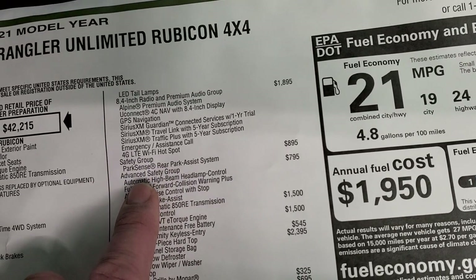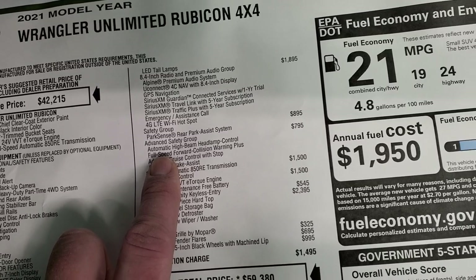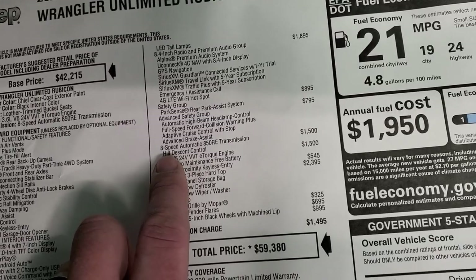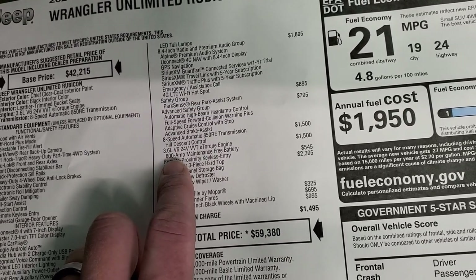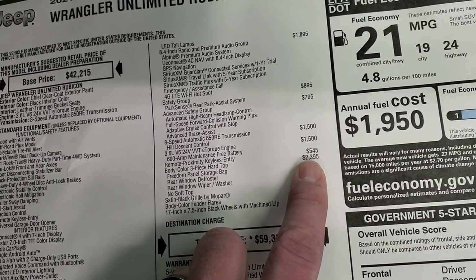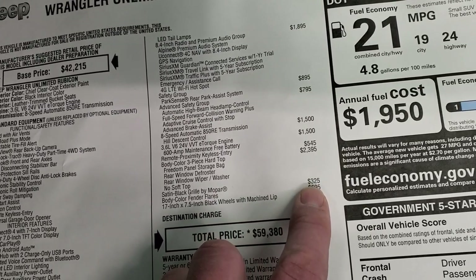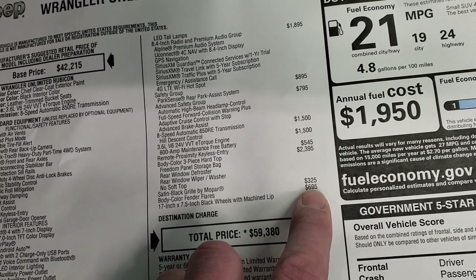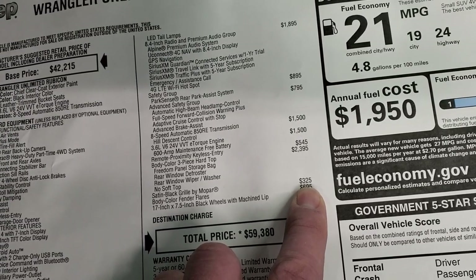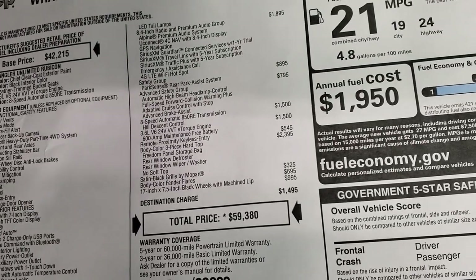Safety group is $895, which gives you parking sensors and blind spot monitoring. Advanced safety group gives you automatic high beam headlamp control, full speed collision warning, adaptive cruise control, and advanced brake assist. The 8-speed automatic and 3.6 liter are a combined total of $3,000. Remote proximity keyless entry is $545. The color match hard top is $2,395, and painted fenders are $695, totaling about $3,100. The satin black Mopar grille is $325, and the special rims are $995.